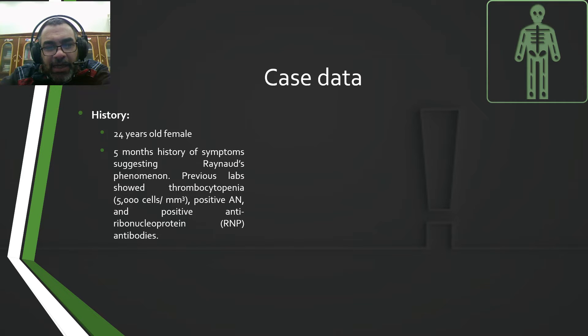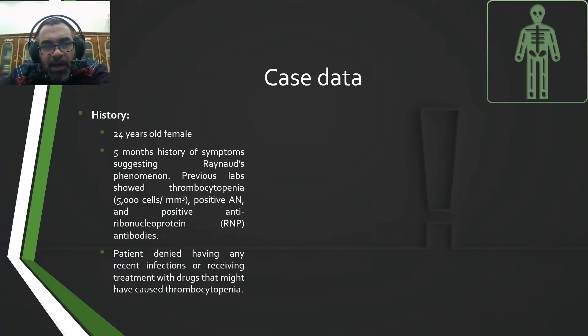positive ANA and positive anti-ribonucleoprotein (RNP) antibodies. The patient denied having any recent infections or receiving treatments with drugs that might have caused this thrombocytopenia.